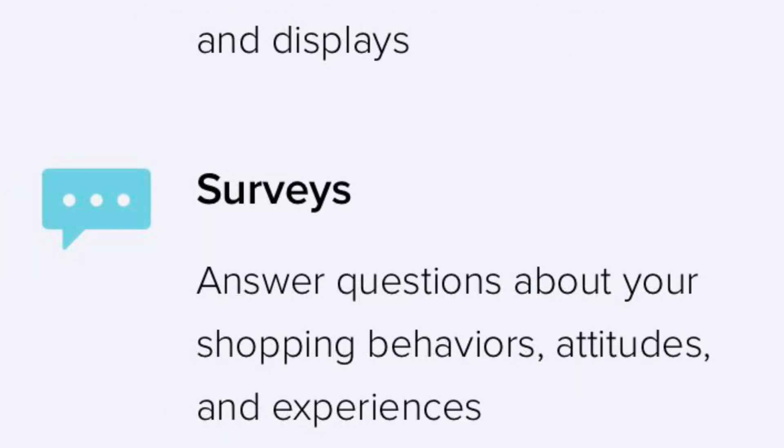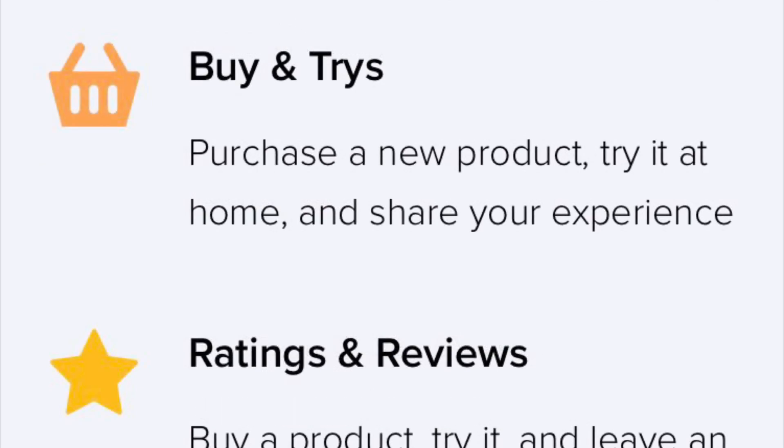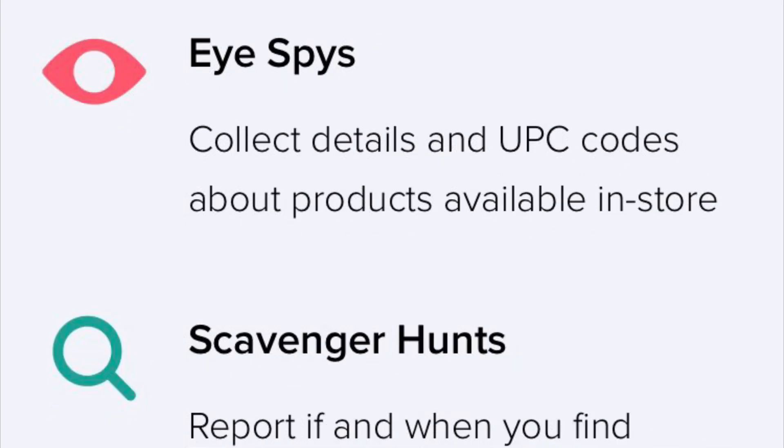For online buy and try bounties, keep in mind it's a two-part project: you buy the item online, try it at home, then rate and review it. This means you will not get paid right away, as it's time-sensitive — you have to buy, try, rate, and review before payment is processed.